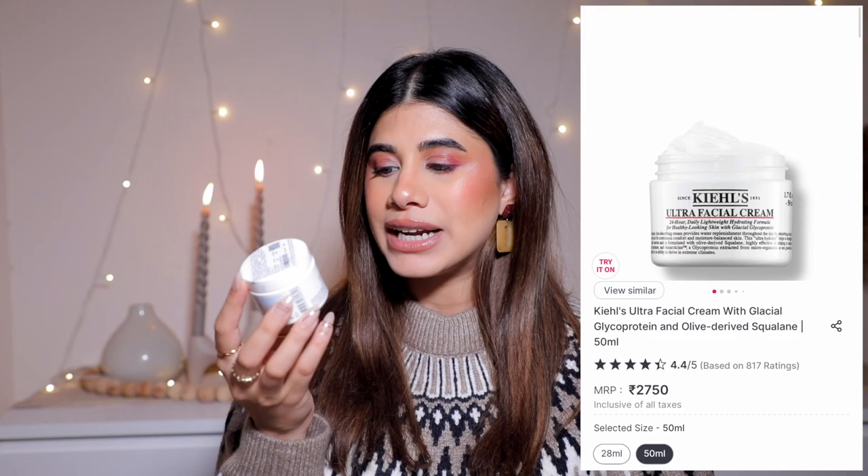The next moisturizer is the Kiehl's Ultra Facial Cream 24-Hour Daily Lightweight Hydrating Formula. It's 2750 rupees for a small tub - great for travel, just throw it in your bag. It's fantastic under makeup, which I'm wearing right now. No fragrance, so you can use it day or night. These are the two moisturizers I use these days. If you're a teenager just starting skincare, all you need is a fantastic moisturizer and sunscreen - that's it.